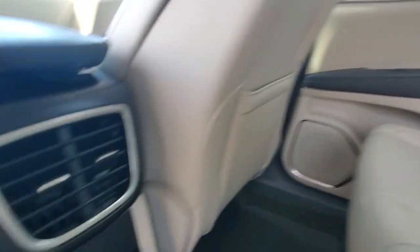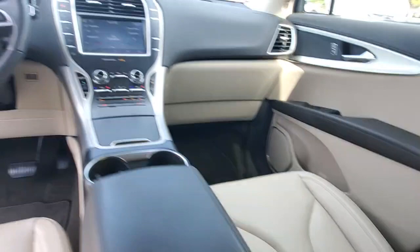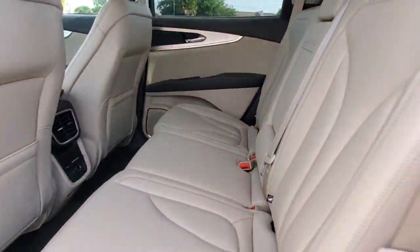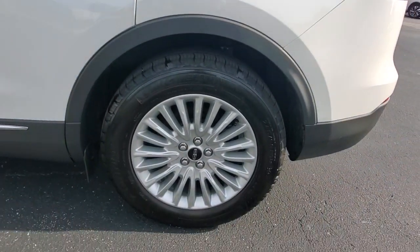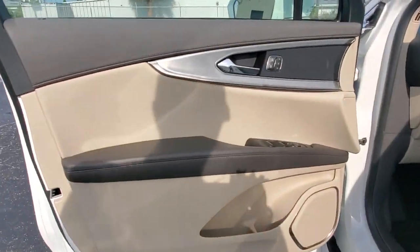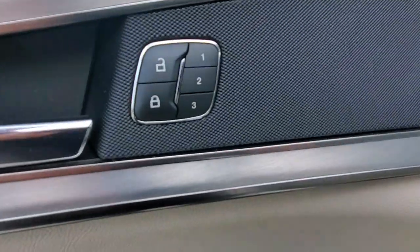These are just some of the great options this vehicle comes with: keyless entry, backup camera, lane keeping assist, satellite radio, keyless start, remote engine start, power passenger seat, power lift gate, heated mirrors, and Bluetooth connection.